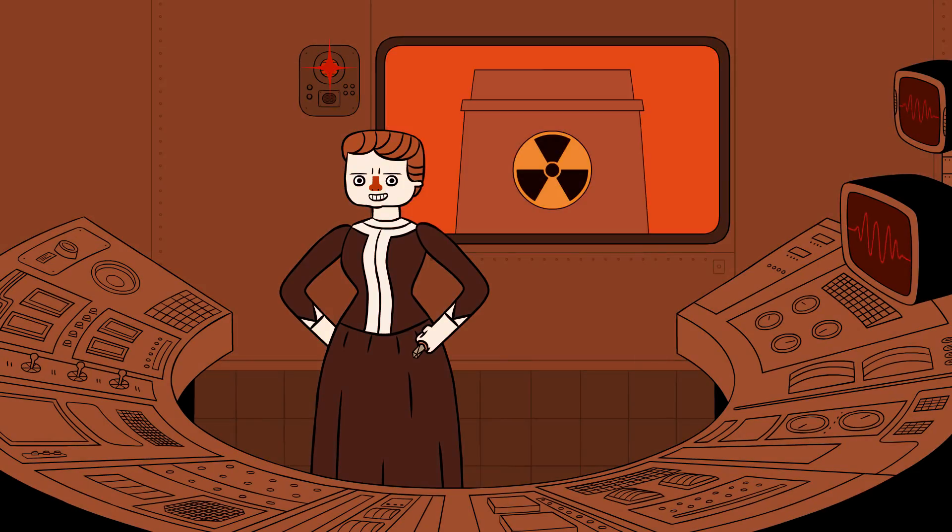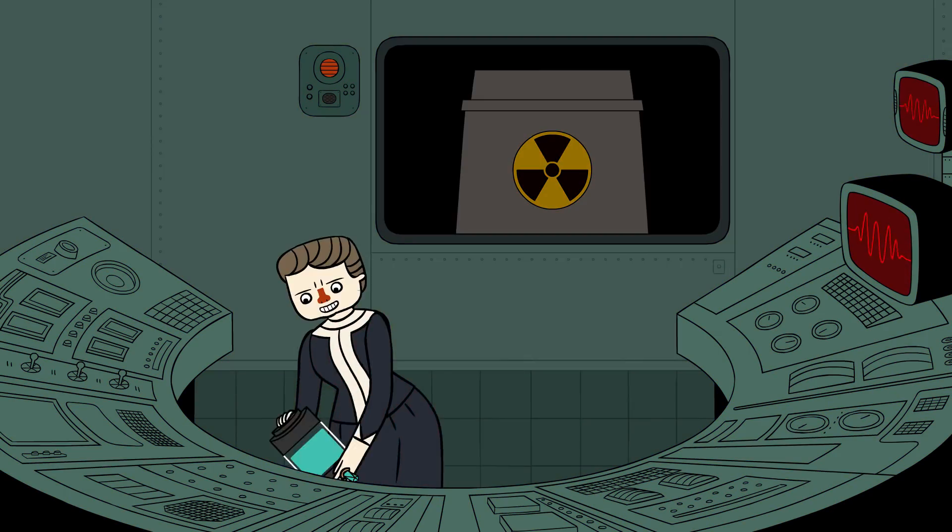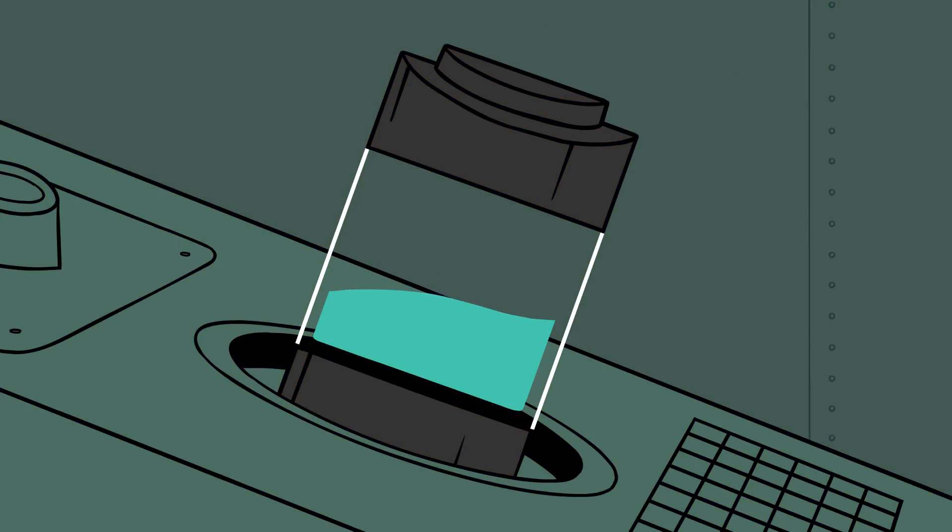Whenever my nuclear reactor is heading for a catastrophic meltdown, I cycle in some boron-10 to soak up those pesky neutrons and get things back under control.